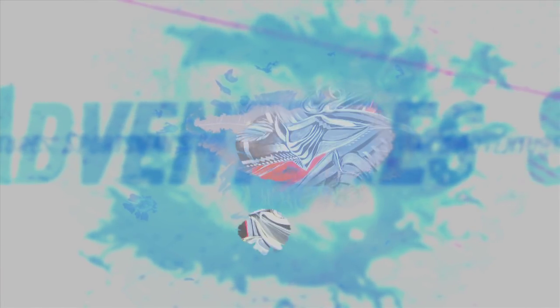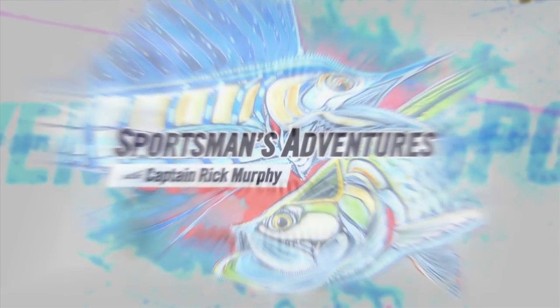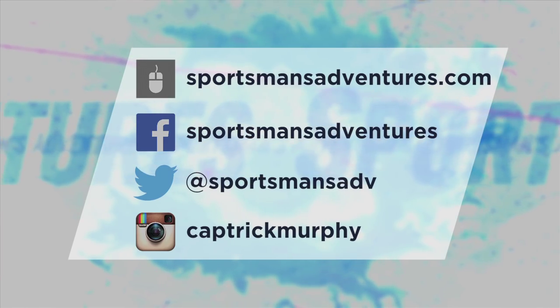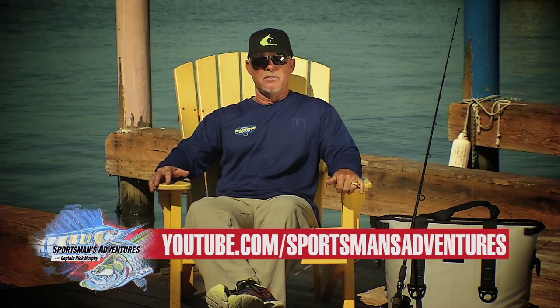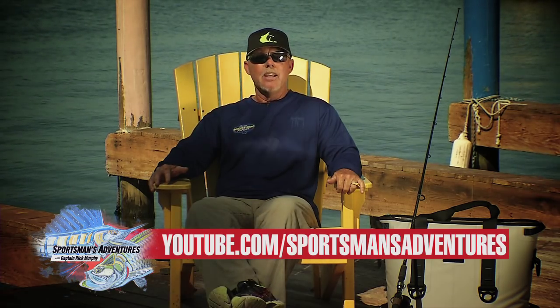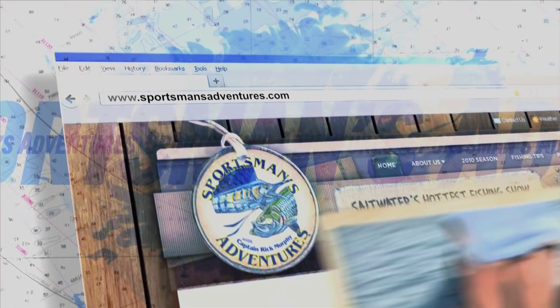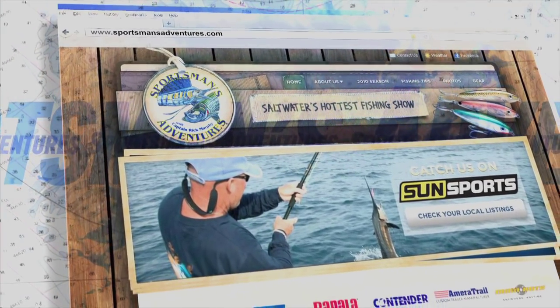Thank you for joining us on Sportsman's Adventures. You can catch all the latest happenings, contests, and appearances by liking us on Facebook and following us on Twitter and Instagram. You can find full episodes plus tips and techniques on our YouTube channel. If there's a product we use during the show that you'd like to know more about, find links to our sponsors at SportsmansAdventures.com.